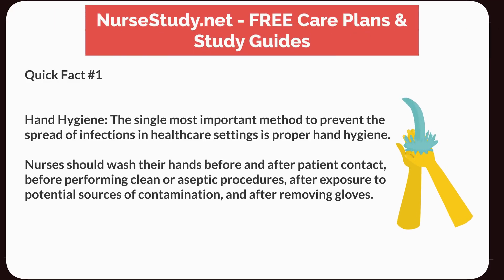Quick Fact Number 1: Hand Hygiene. The single most important method to prevent the spread of infections in healthcare settings is proper hand hygiene. Nurses should wash their hands before and after patient contact, before performing clean or aseptic procedures, after exposure to potential sources of contamination, and after removing gloves.